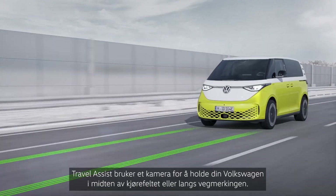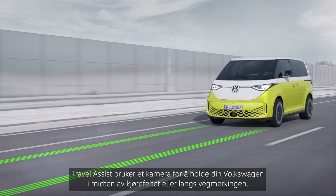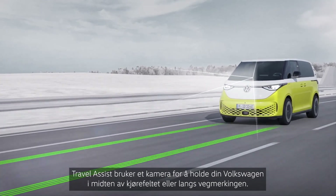Travel Assist uses a camera to keep your Volkswagen consistently in the middle of your lane, or guided along the preferred line.